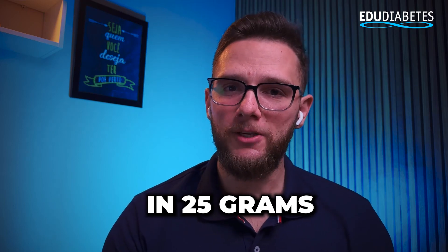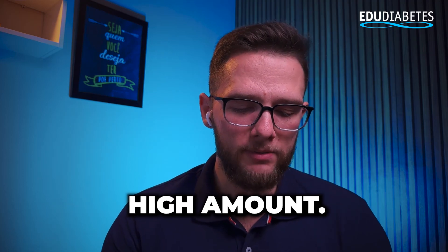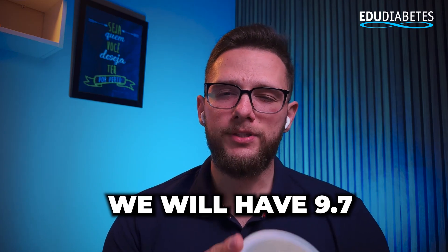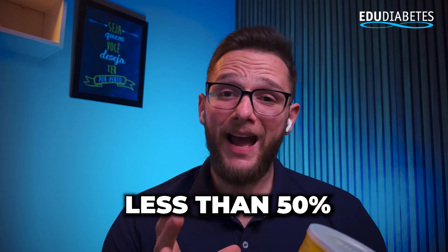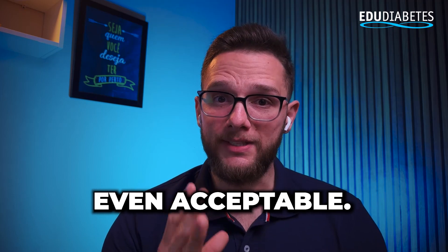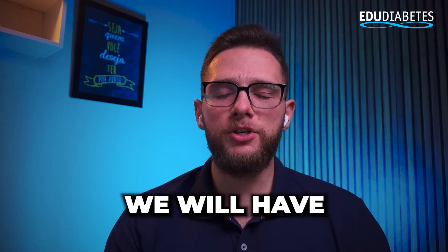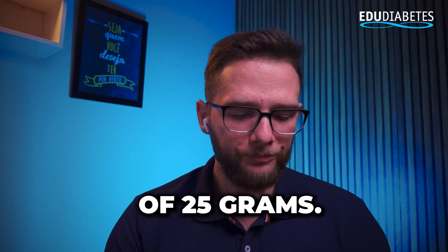We can see that in 25 grams we will have 105 calories — a slightly high amount, so we have to pay attention. In 25 grams of powdered milk, we will have 9.7 grams of carbohydrates. In other words, we will have less than 50% carbohydrates — an okay, even acceptable amount. But keep watching so you can understand the details of this evaluation. For protein, we will have 5 grams, an okay amount given the total of 25 grams.